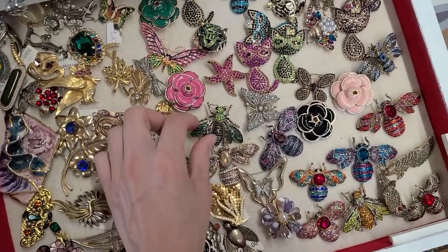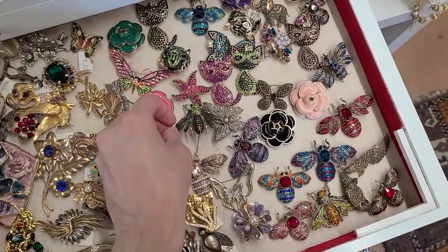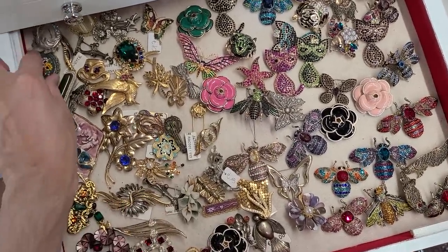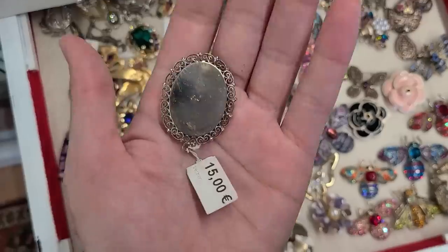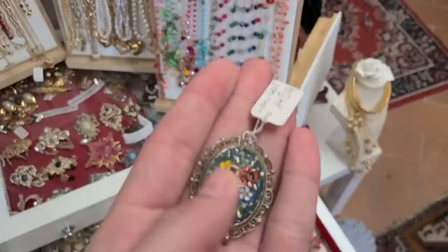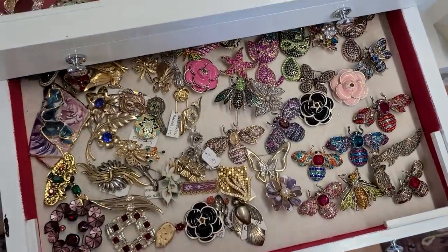Oh my gosh, that is stunning! Oh my gosh — this is a micro mosaic! How much? Oh, 15 euro, and it's marked Italy on the back. I wonder if they have more micro mosaics — I like those, of course.